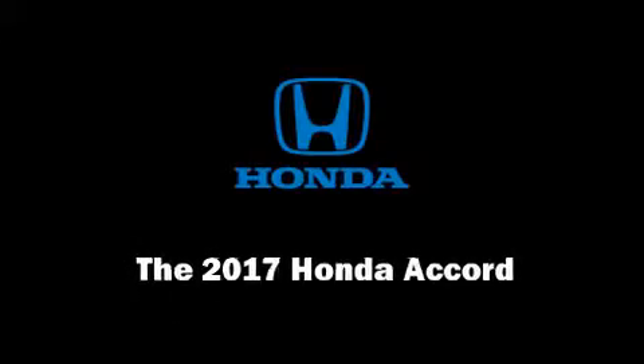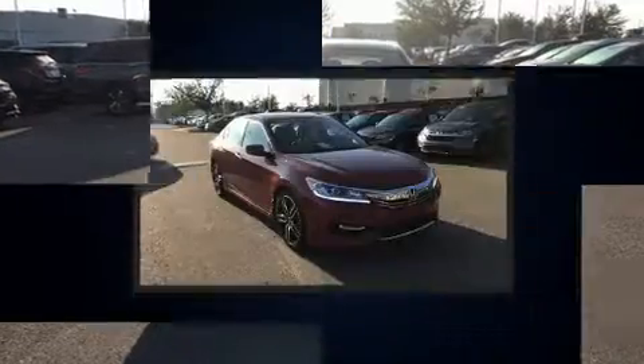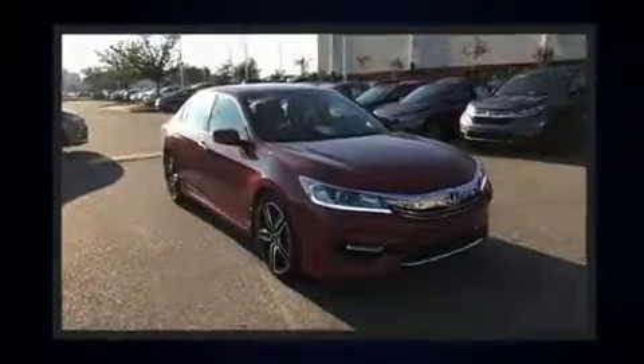Outstanding design defines the 2017 Honda Accord. This four-door, five-passenger sedan offers the latest in technological innovation and style.